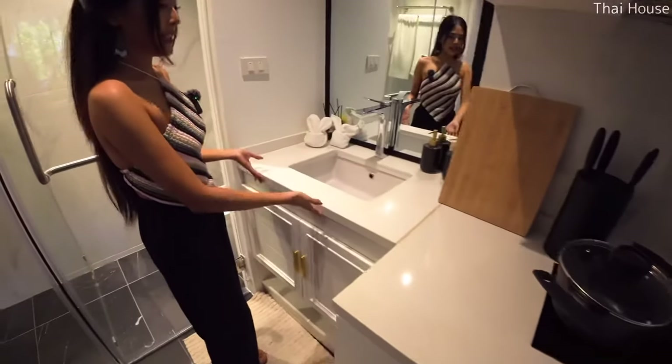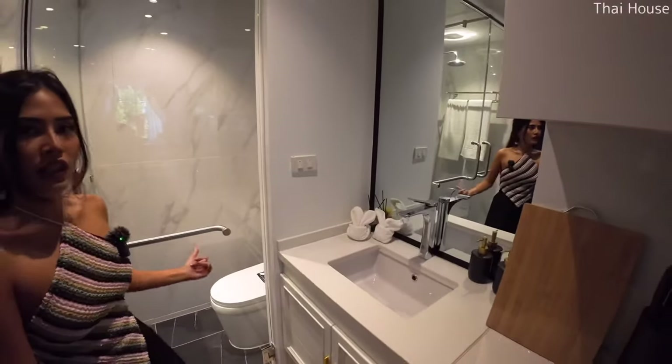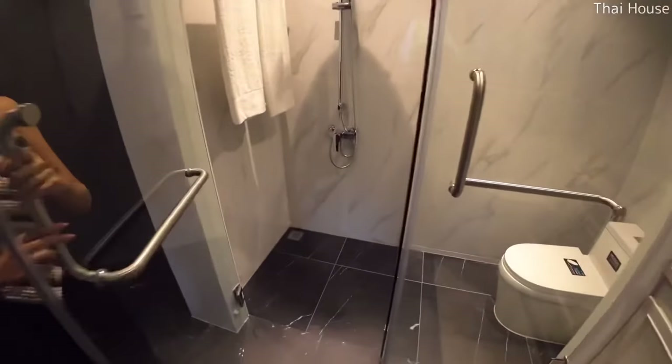Here is the basin with a floating vanity and mirror, next to the toilet in this section. And then you have the shower here with a glass door.